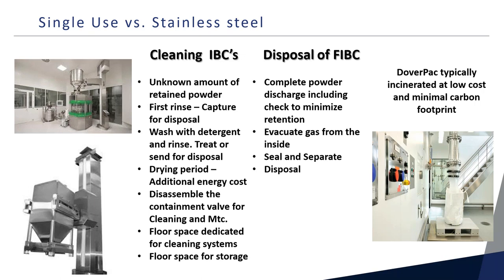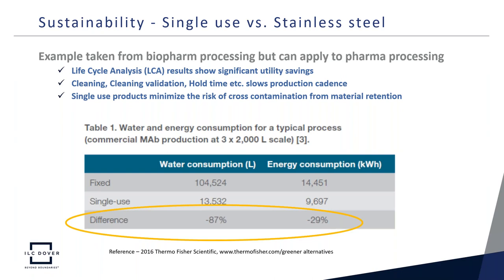FIBCs often need to be incinerated, but this can be done at a much lower cost with a minimal carbon footprint. A sustainability study from several years ago quantitatively illustrates the reduction in water and energy consumption using single-use technology versus fixed or stainless steel alternatives. While this example is taken from biopharma processing, the results still apply to pharma processing, and there is an overall significant utility savings when looking at single-use technology versus stainless steel. Furthermore, single-use technology eliminates the need for lengthy cleaning holds time and cleaning validation, which slows production cadence and also minimizes the risk of cross-contamination from the chance of material retention even after cleaning.